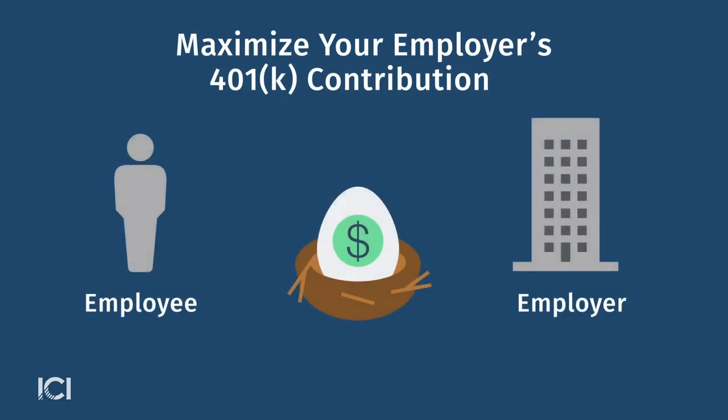There should be a website for that plan that will have a wealth of information for you. So the first thing you'll want to check to be sure is that you have taken full advantage of the employer contribution.